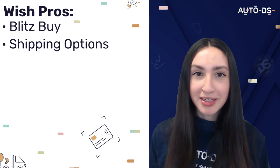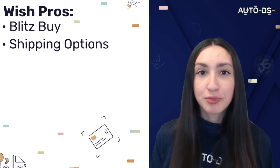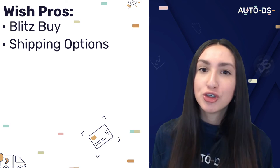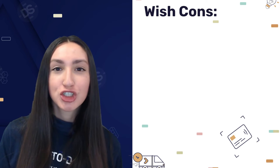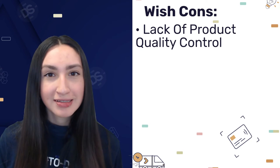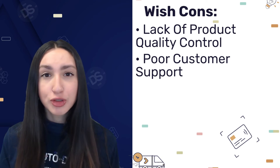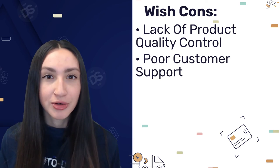Wish also offers a variety of shipping methods, including express shipping which takes between five to eight working days, and a standard shipping option which takes between two to three weeks. However, when sourcing products from Wish, you may not get the best quality products. Also, their customer support is not the greatest — they aren't available 24/7 for most markets, making it harder to cater to different time zones.